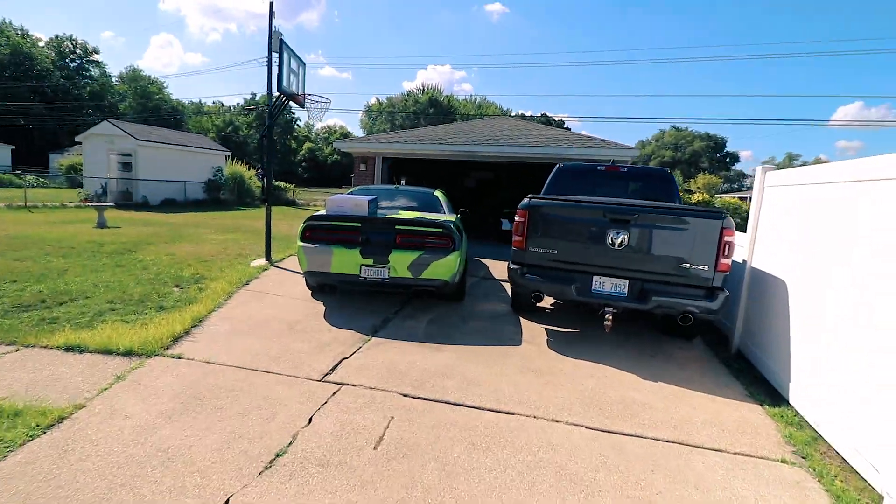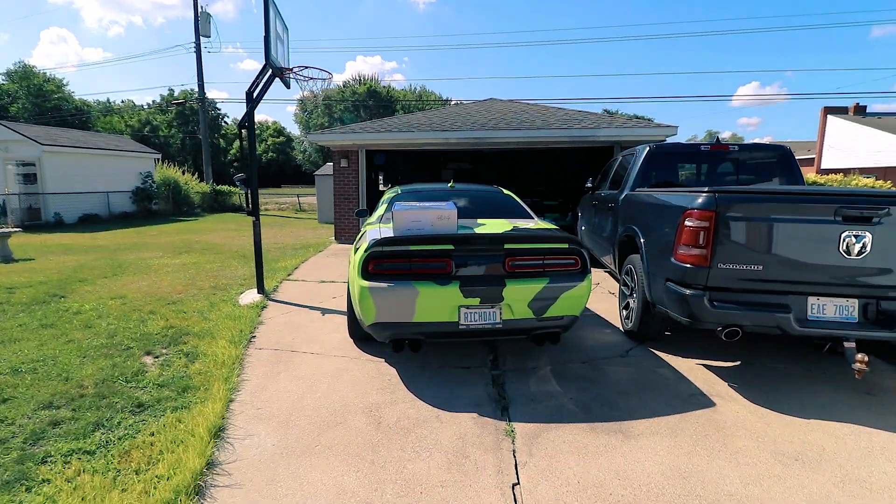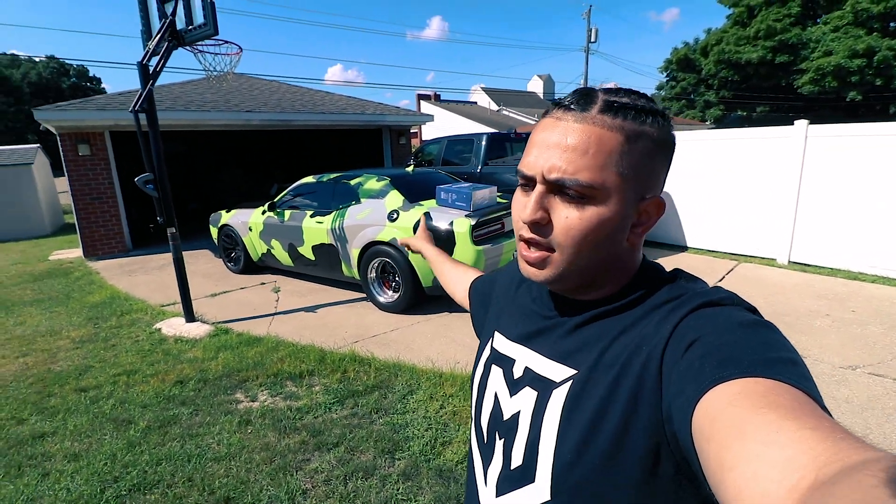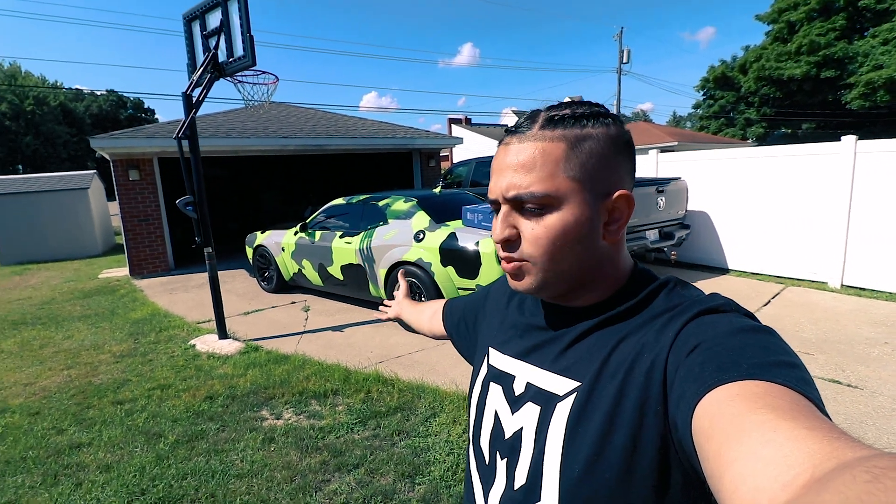Good morning, ladies and gentlemen, welcome back to another video. This box behind me is the new steering wheel for the red-eye. I'm gonna show you guys the current steering wheel.